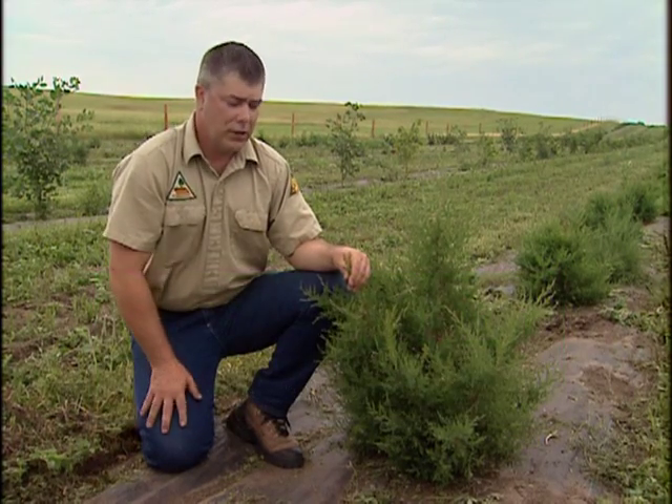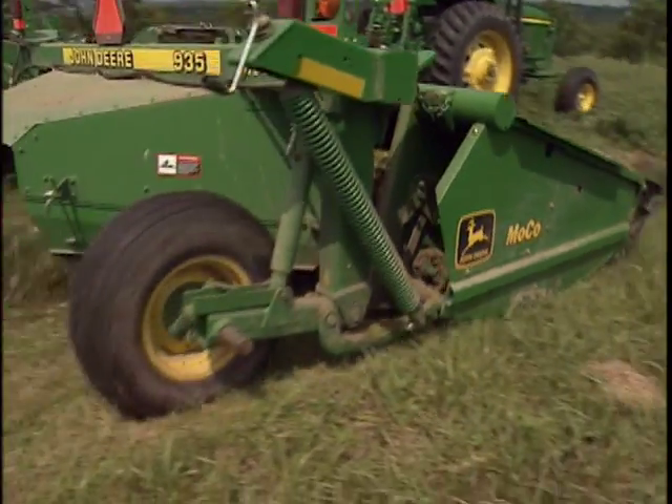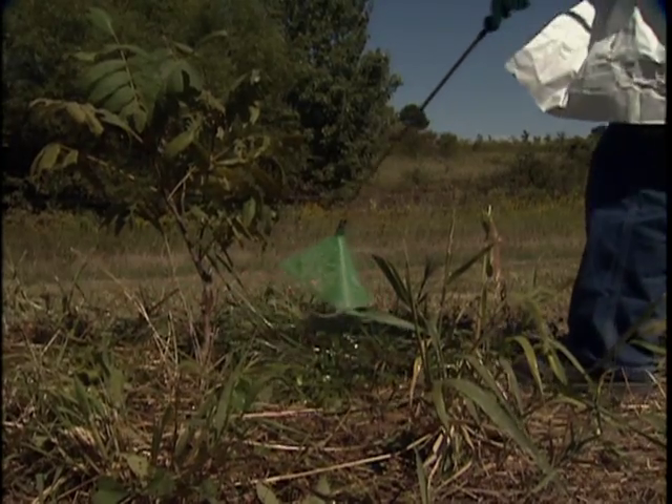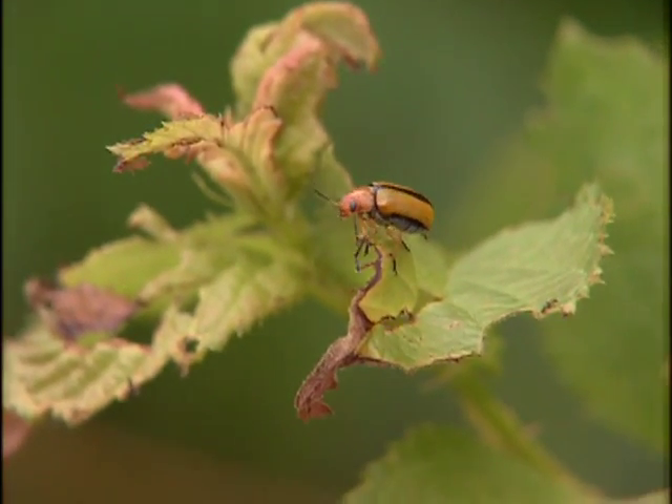Young and newly established windbreaks need extra care and protection from competing weeds. Using conservation mulch fabric, mowing, cultivation, or herbicides are ways to kill grasses and weeds. Also, excluding livestock from the windbreak is important since livestock can damage young seedlings. Insects and diseases, wildlife, and fire are also damaging agents.